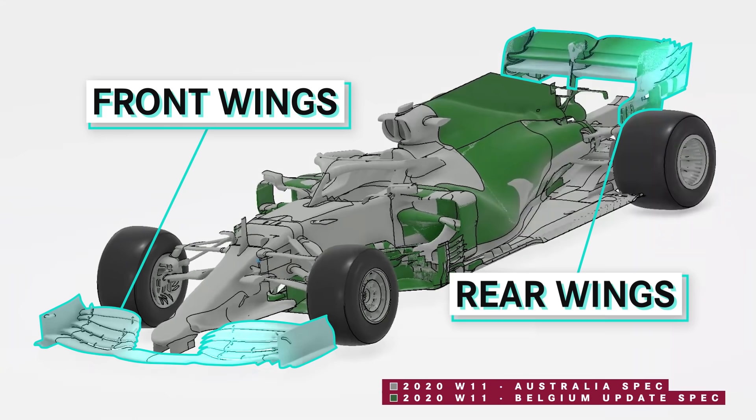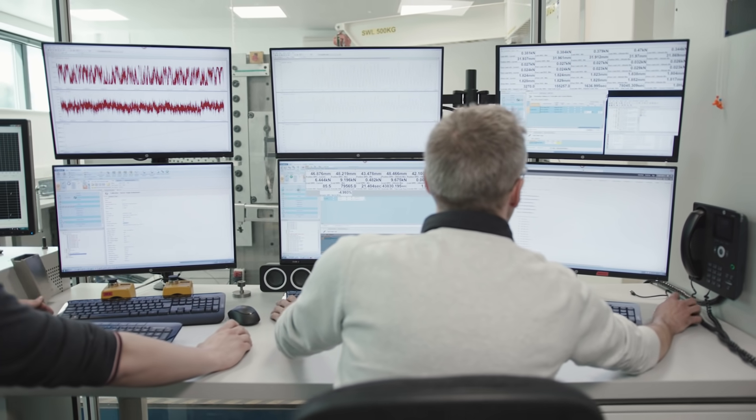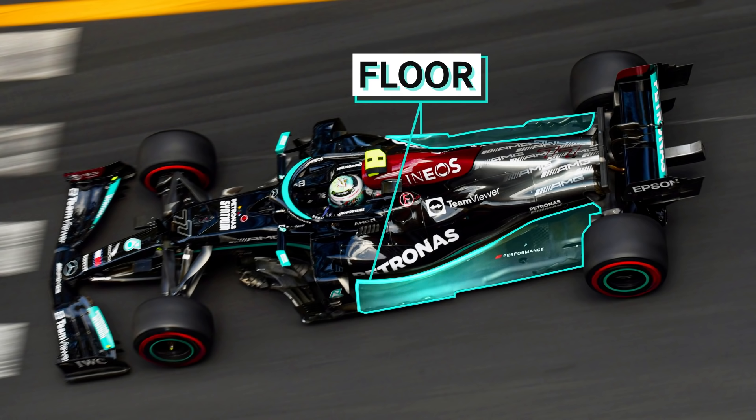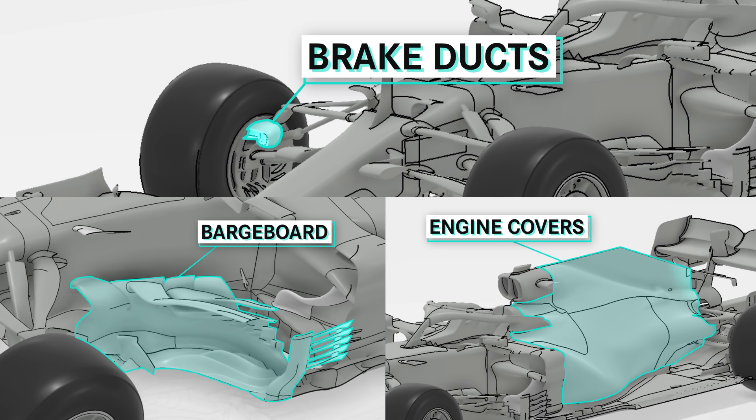Is the part you're making a critical structural part? For most teams the front and rear wings are highly structural components — they're highly loaded, have to be subjected to various tests to meet the regulations, so those components tend to get defined quite early. Then you'd be looking at something like the floor and the main diffuser, which can be quite a long lead time item. Then you get into bits like brake ducts, barge boards, and engine covers — those are quicker to make, so we'd be doing those last.